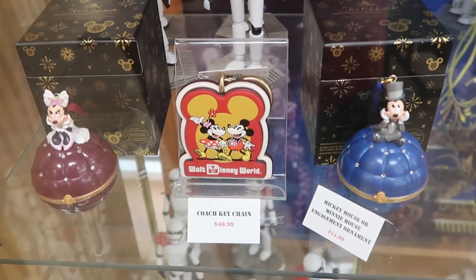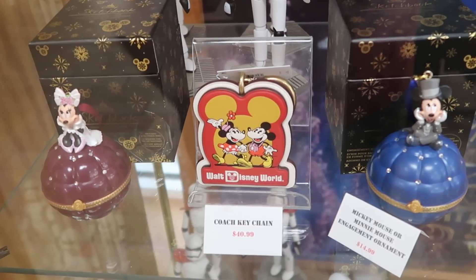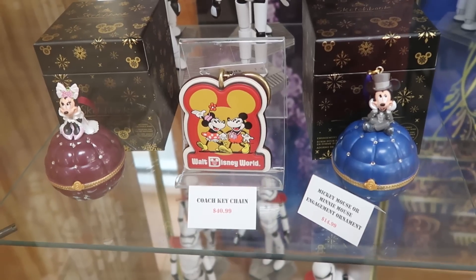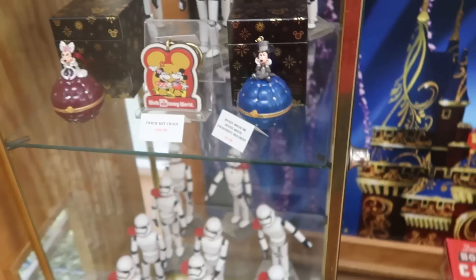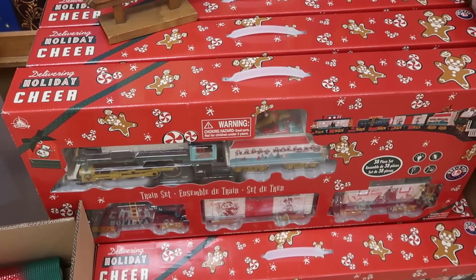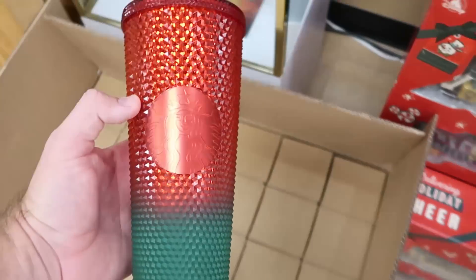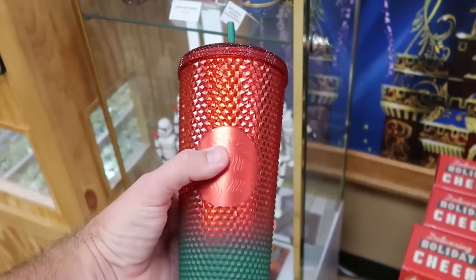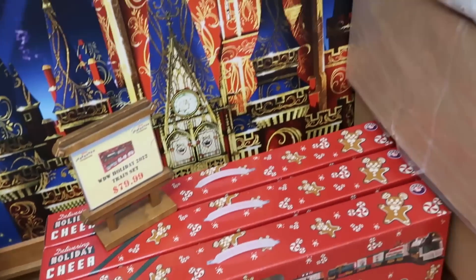Right underneath the stormtrooper case, they have the Disney Coach keychain with Mickey and Minnie, very nice quality, $41. Also the engagement ornaments with Mickey and Minnie from the Sketchbook Series — they say 'Will You Marry Me' and open up with two little rings inside. Over here they have the 38-piece Lionel train sets from the Walt Disney World Holiday Collection 2022 for $78. In this box they also have Starbucks tumblers from this past holiday — it says Walt Disney World, Mickey Mouse, with your Starbucks logo, $9.99 from $50, in their original boxes.